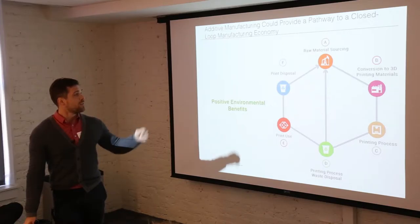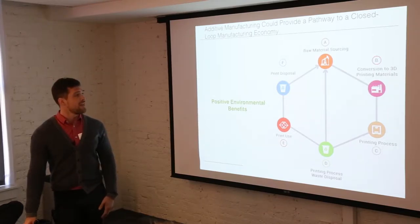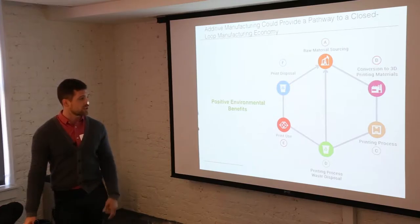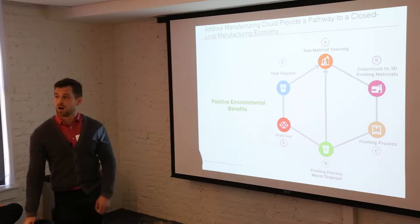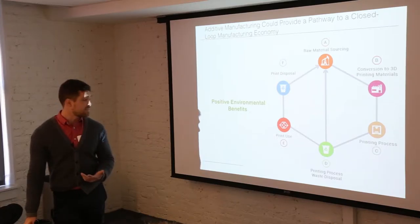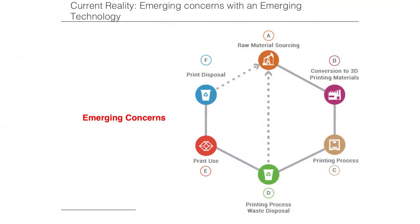Ideally, we could have a closed loop manufacturing economy starting at raw material sourcing — where source chemicals come from agriculture, petrochemical, or biological sources — then converted to 3D printing materials used as a resin in the printer. The next step in that cycle is the printing process, in which people are handling that resin and are exposed to whatever hazard it might have, including waste disposal — whether the chemical can be recycled, landfilled, or classified as hazardous waste. Then there's the print use stage, in which people handle the finished print, followed by print disposal — again, recyclable, landfillable, or hazardous waste.